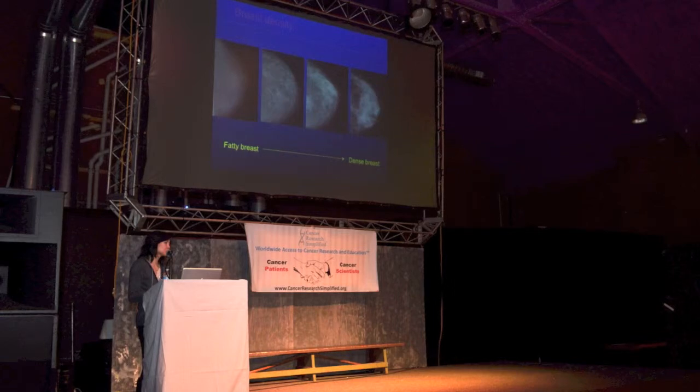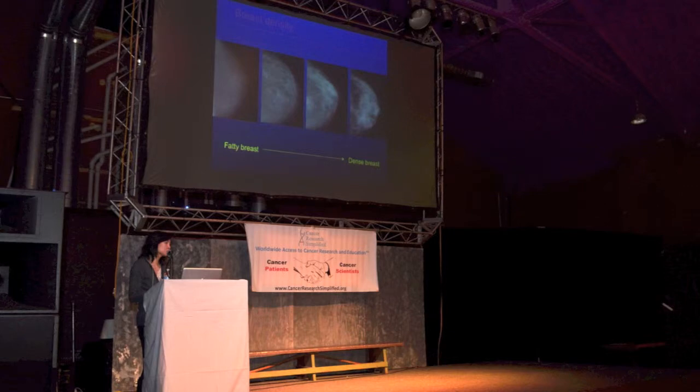They take two views. They take one view this way, which is what's called the cranial caudal - they shoot this way. And then they also take what's called the medial lateral oblique, which is diagonal. So they take two views of the right breast - this way and then diagonally - and then two views of the left breast as well. This is a standard mammogram.